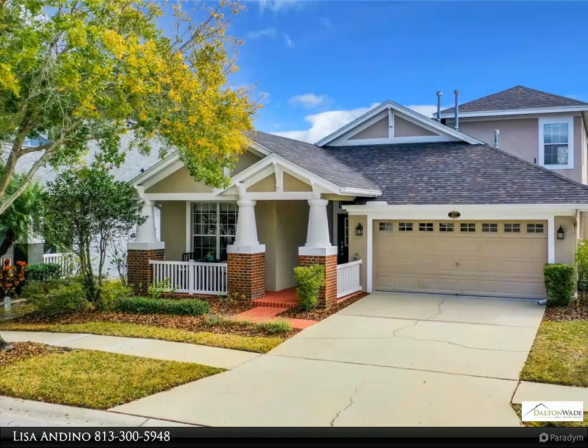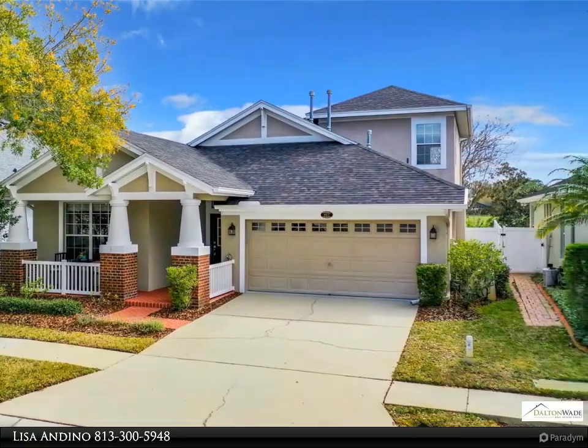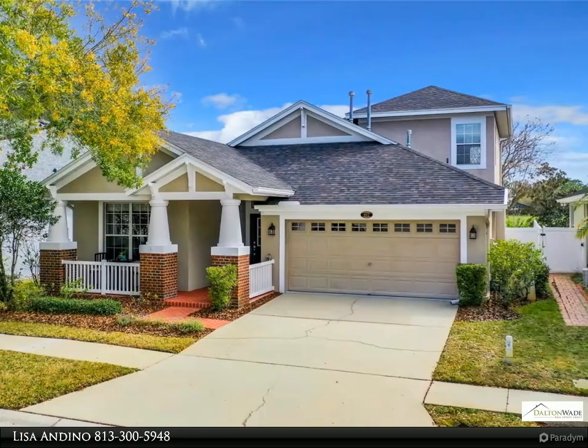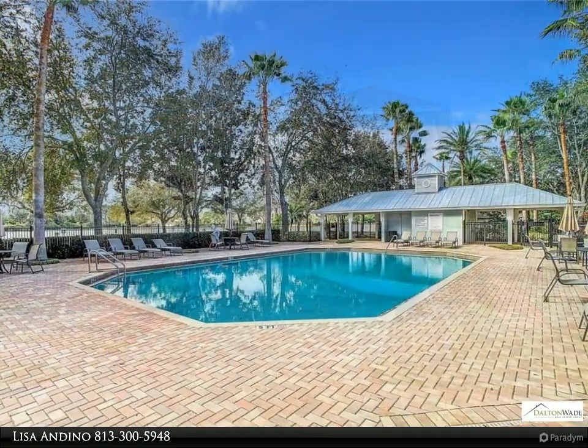This Dalton Wade Real Estate Group property video is presented by Lisa Andino. Welcome to the beautiful community of Reflections, a highly sought-after area known for its top-rated schools. This meticulously maintained home, characterized by its bright and airy atmosphere, is a true gem.